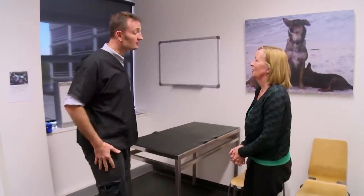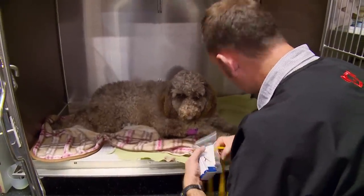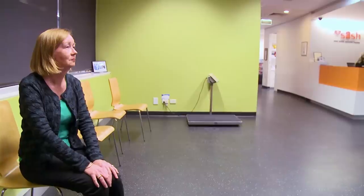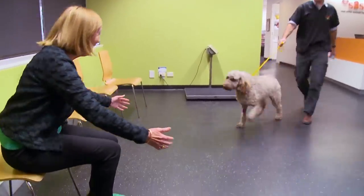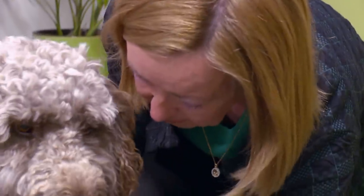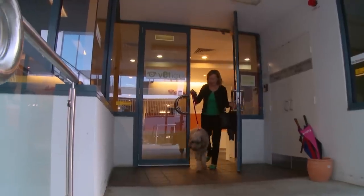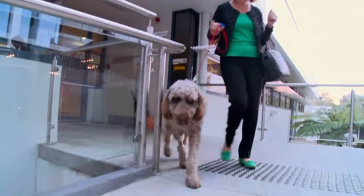Good news — everything looks pretty good. I don't think there's a tumour in there. There's a lot of snot in there so Lulu's going to have a bit of a headache. It's a happy reunion, but the cause of Lulu's sneezing still isn't clear. Now an anxious Kim will have to wait for the biopsy results.